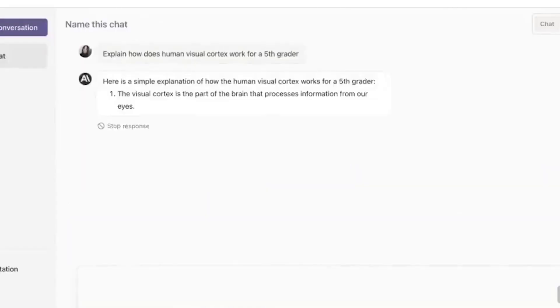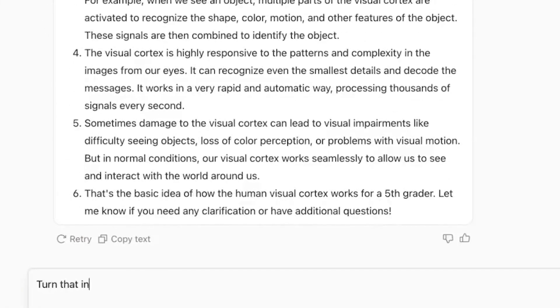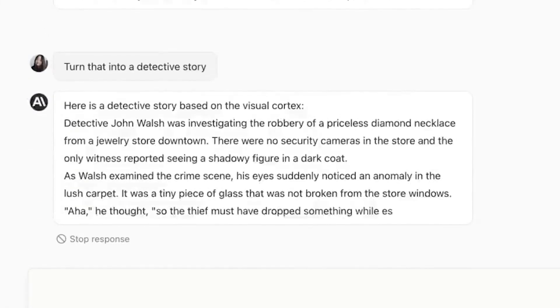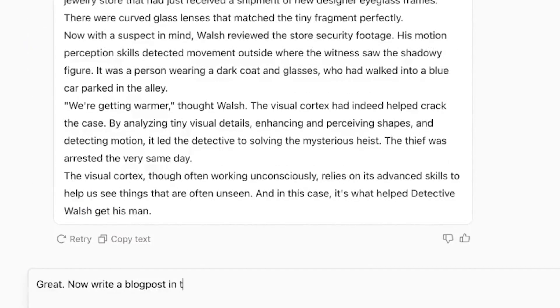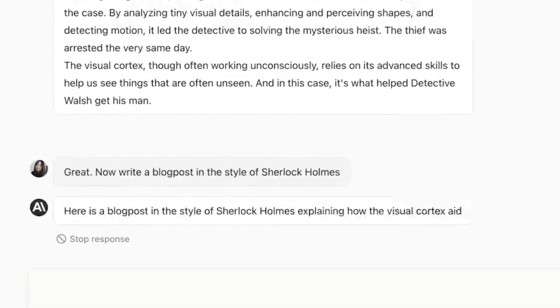Specifically, this video will focus on ChatGPT, how it relates to Claude, and how both of them answer questions in terms of speed and accuracy.